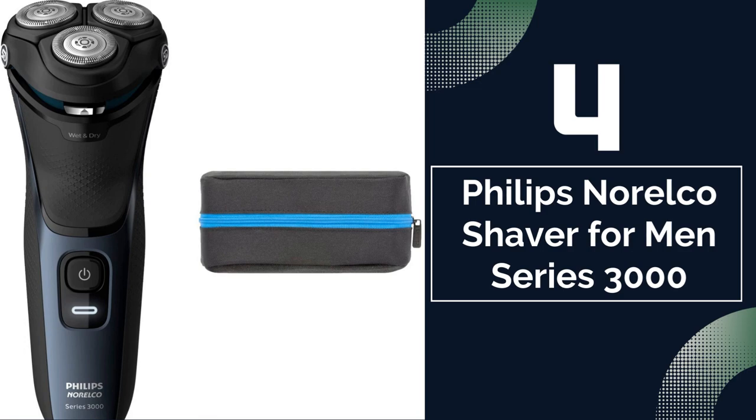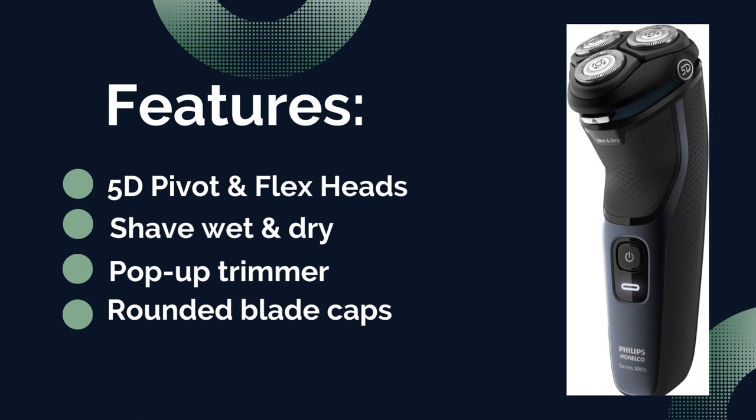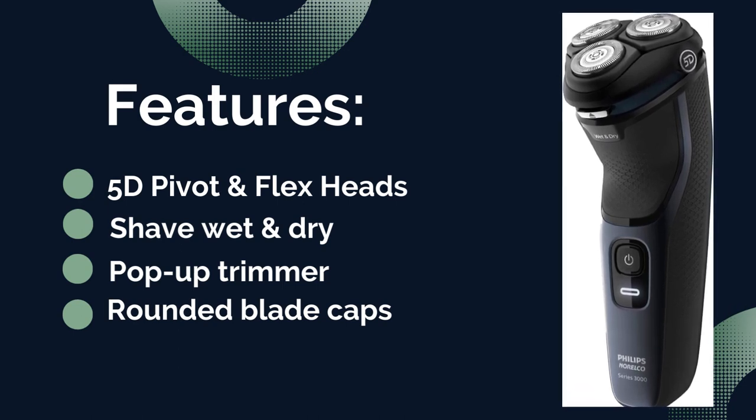Number 4: Philips Norelco Shaver from Men's Series 3000. Features: rounded blade caps, shave wet or dry, 5 pivot flex heads, and pop-up trimmer.